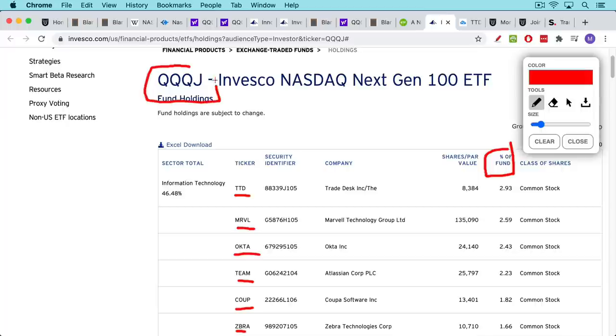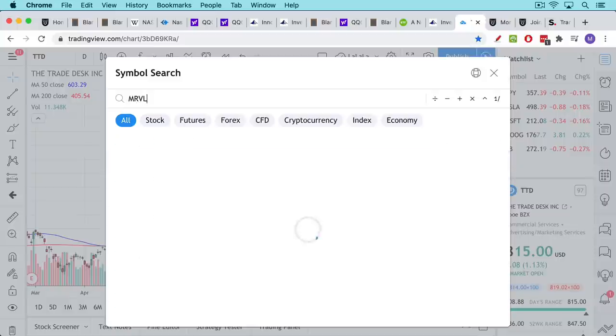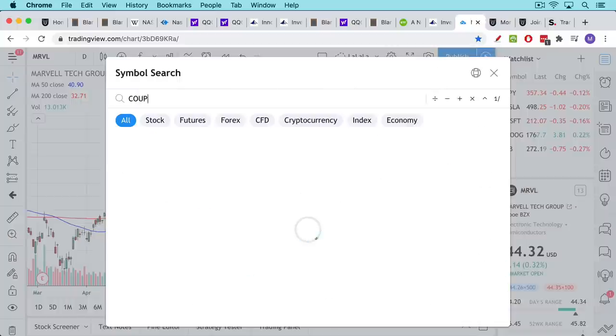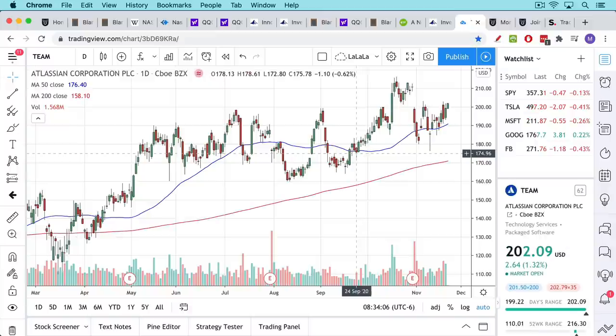One way to use this is dollar cost averaging into the QQQJs — maybe invest a hundred dollars every two weeks and buy the number of shares or fractional shares that buys you. Or you can go to the holdings page and use it as a basket — a pool to fish in for good momentum stocks. The Trade Desk (TTD) is one; MRVL is another great-looking chart. Coupa Software looks like it's in a sideways range. Team is another one we've been following for a while. This is a great place to fish for good momentum names.